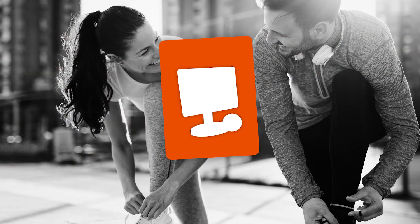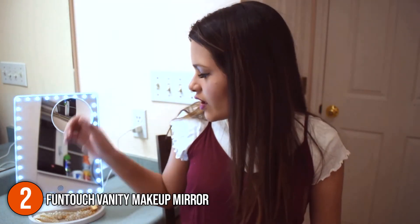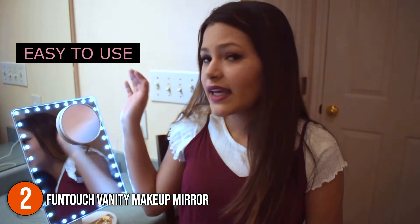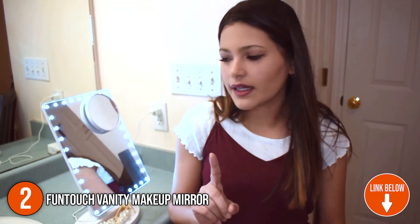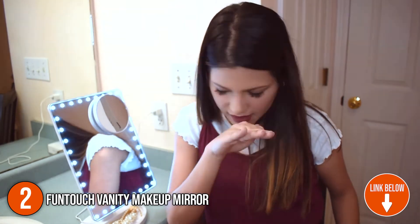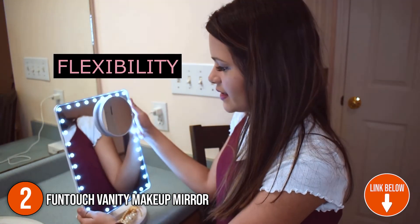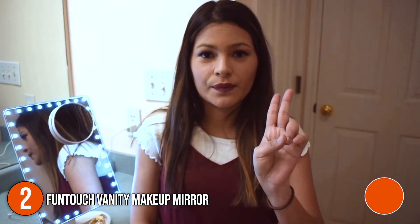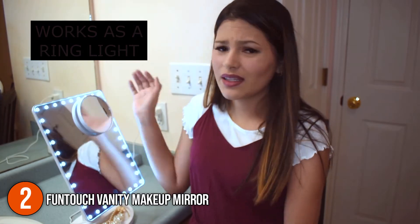The second vanity mirror on our list is the FunTouch Vanity Makeup Mirror. This largest lighted makeup mirror measures 14.56 inches in length by 8.97 inches wide, which is significantly larger than the standard mirror on the market. It has 35 brilliant and natural LED lights built in. Furthermore, this non-flickering light is safe for the eyes and has received FCC, CE, and ROHS certifications after passing the UL safety test.